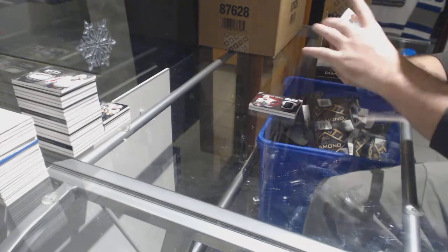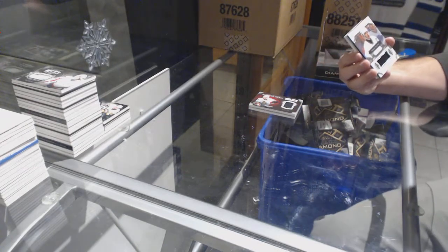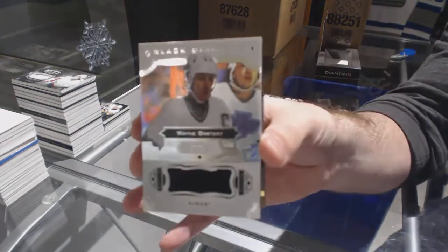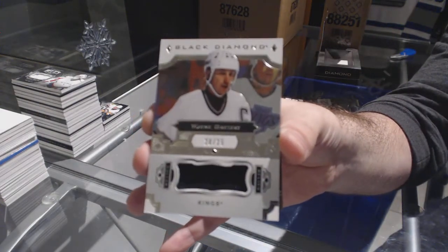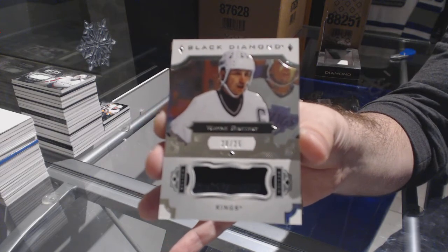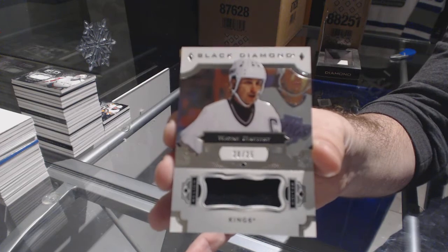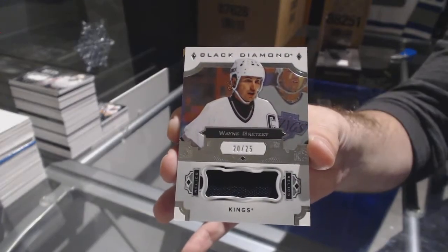For the Kings, number 25 short print jersey — Wayne Gretzky. We did — Jeff — one of the nicest guys I've ever met. Wayne Gretzky.